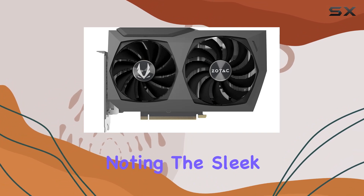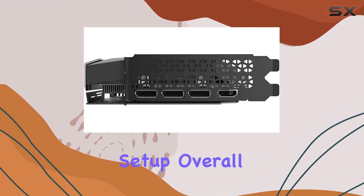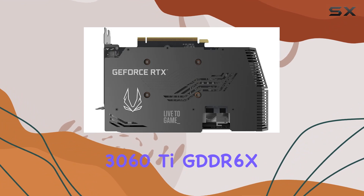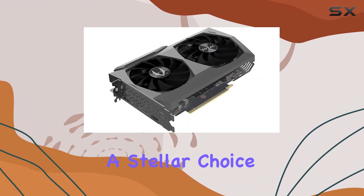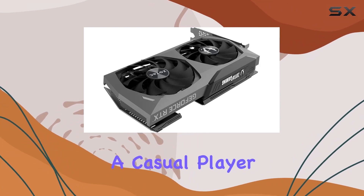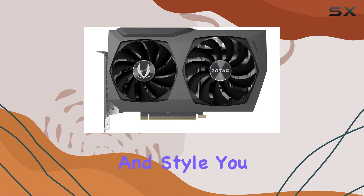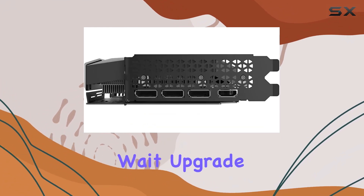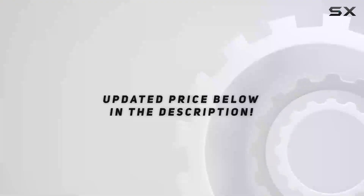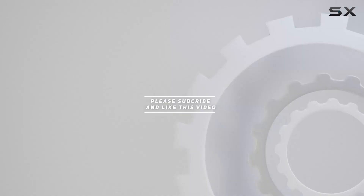But it's not just about raw performance — the aesthetics of this card are also worth noting. The sleek design, complemented by white LED lighting, adds a touch of style to any gaming setup. Overall, the Zotac Gaming GeForce RTX 3060 TG DDR6X Twin Edge is a stellar choice for gamers looking to elevate their experience. Whether you're a casual player or a hardcore enthusiast, this card delivers the power, performance, and style you crave. Upgrade your rig today and check the video description for updated pricing.